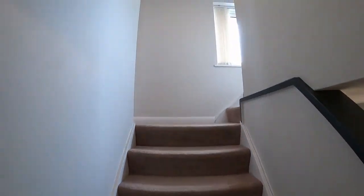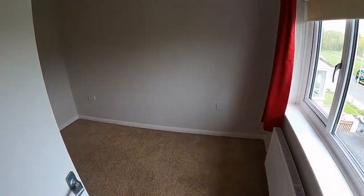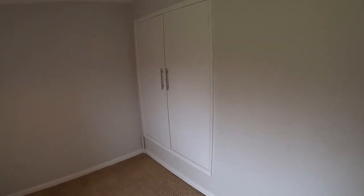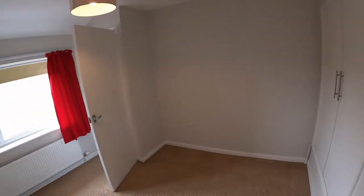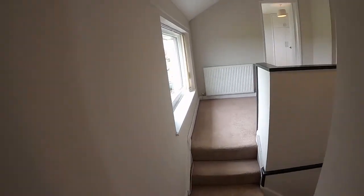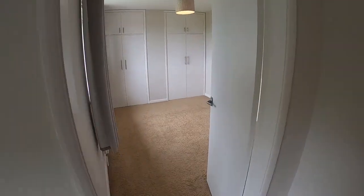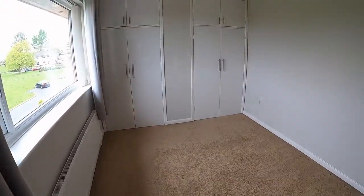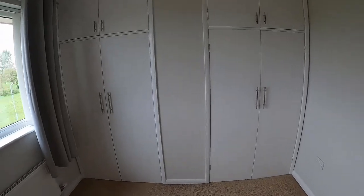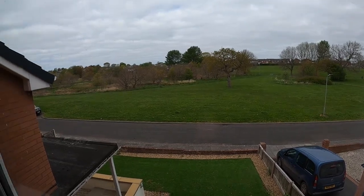Heading upstairs, looking to the front of the property we've got two bedrooms. This one is probably the smaller of the four bedrooms, but it still has a built-in storage cupboard and fits a double bed. The front bedroom across the landing has built-in wardrobes and a great view across the park.